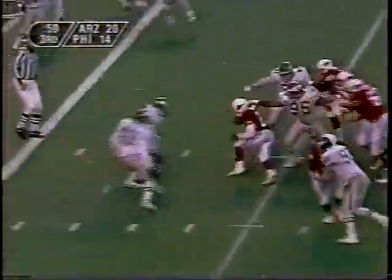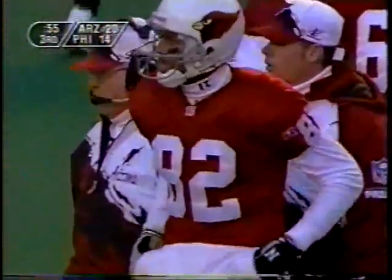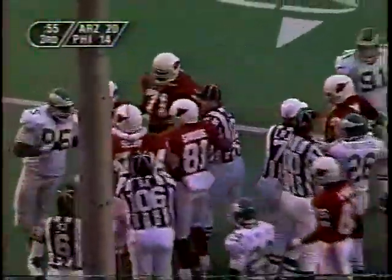Hand off to Hurst — lost the football! Recovered by the Eagles. Another turnover, and Wilburn comes away with it. You could hear the crack of the pads from all the way up here — you could hear it throughout the stadium.